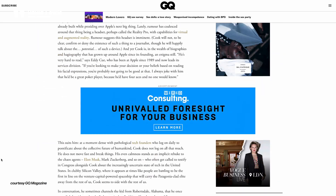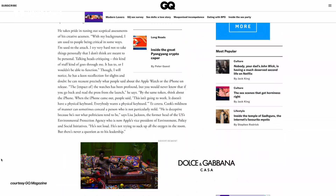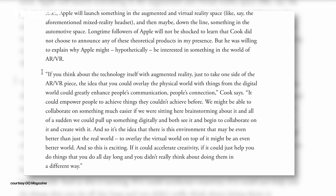Did you catch the interview with Tim Cook in GQ a few weeks back? He's clearly passionate about this AR VR platform, and I'm sure privately he knows his stint at the top in years to come will be measured by the success or failure of this headset. When he said — and these are his words — 'if you think about technology itself with augmented reality, just take one side of the AR VR piece, the idea that you could overlay the physical world with things from the digital world and you could greatly enhance people's communication.' He's clearly really into this platform — certainly more into this than he's into Formula One, if that flag waving was anything to go by.